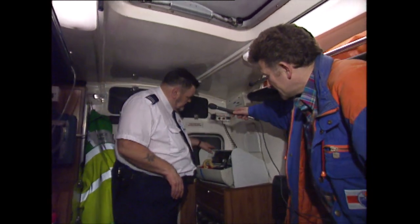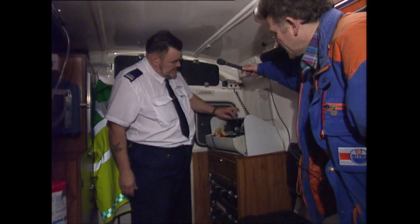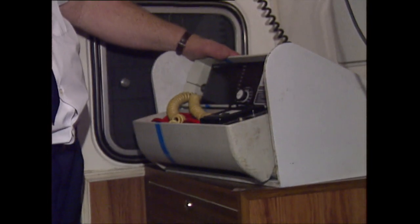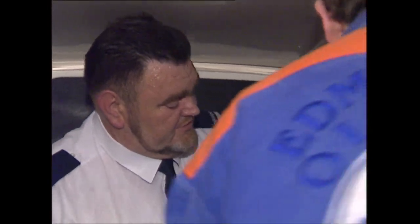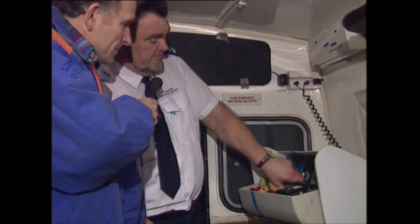Here we have the cardiac monitor. I can't turn it around any more so you can see it. It's the standard DMS which we use for monitoring patients having heart attacks. We also defibrillate patients with this if they're in what we call VF, and we can take 12-lead ECGs with this. Oh, we've got a signal coming up here — can we actually see that?